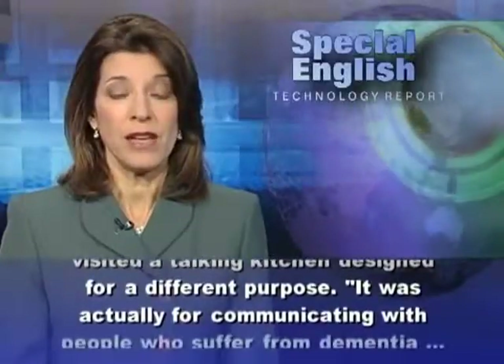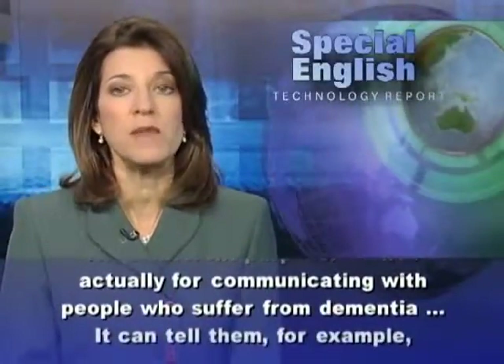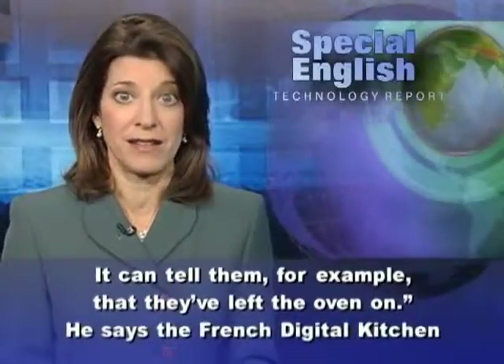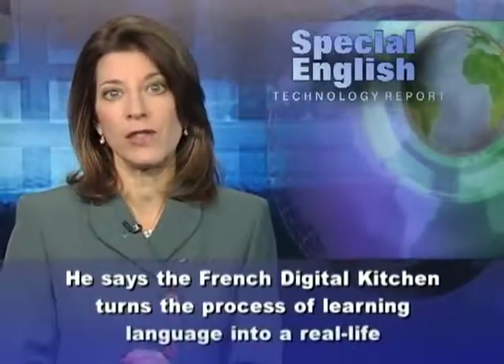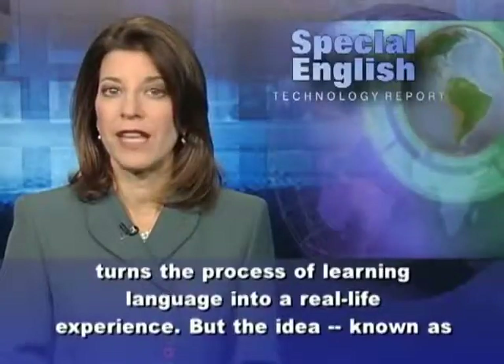It was actually for communicating with people who suffer from dementia. It can tell them, for example, that they've left the oven on. He says the French Digital Kitchen turns the process of learning language into a real-life experience.